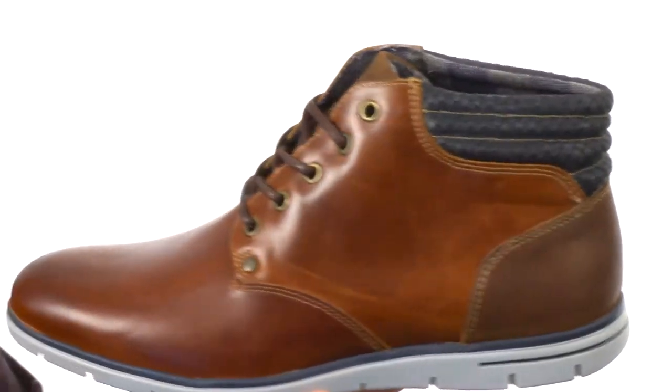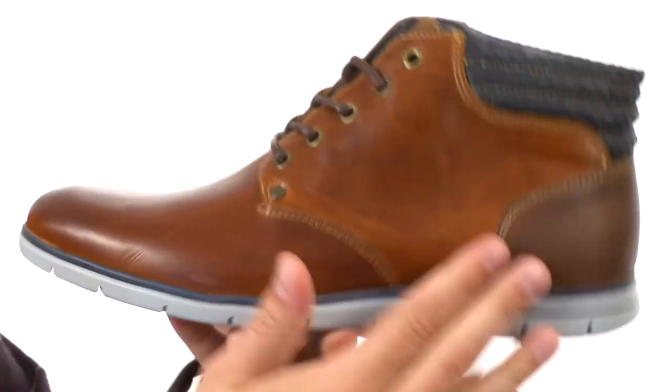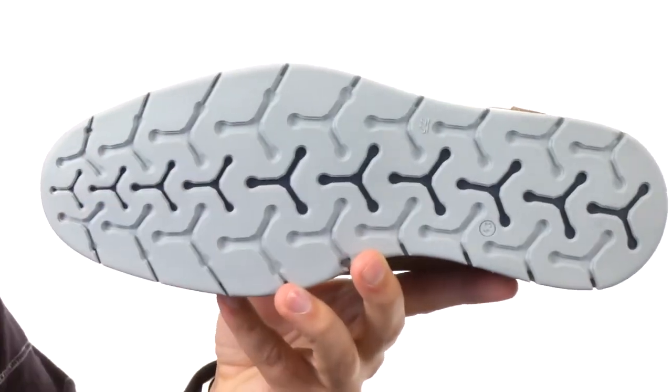Got that really soft quilted design around the collar, so it'll give you some added support around the ankle. The inside is very cushioned with a very shock-absorbing outsole down on the bottom. So make sure you pick up Cain today — it's from Dune, London.